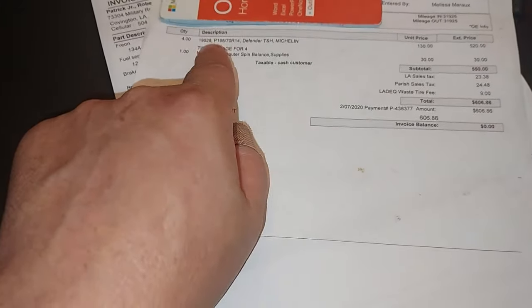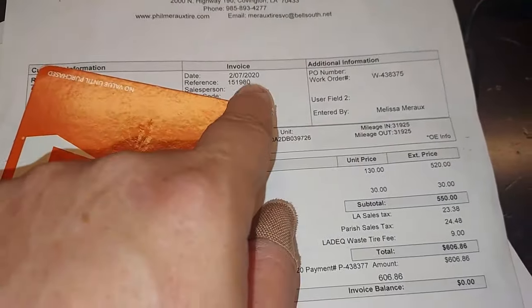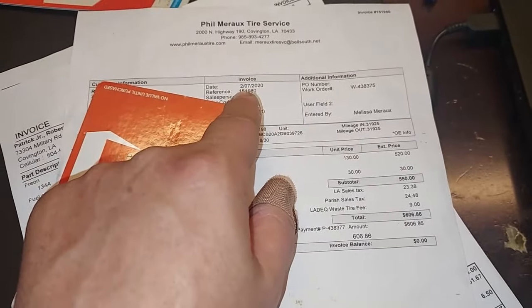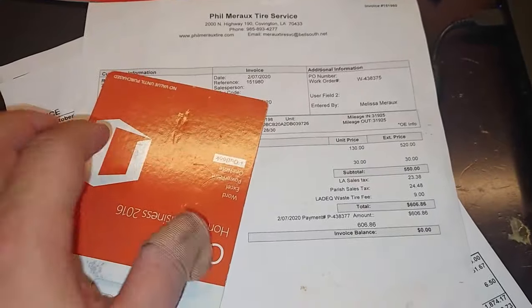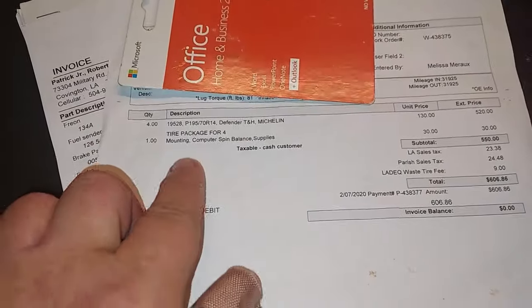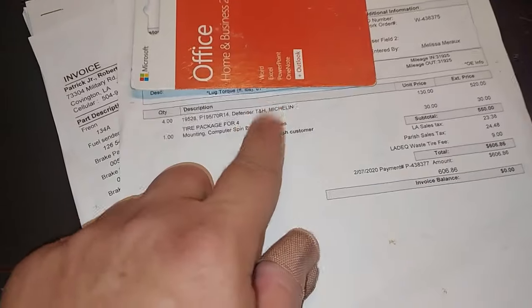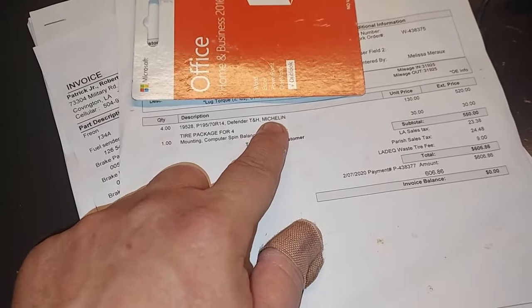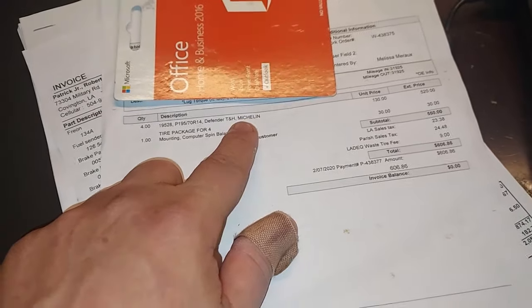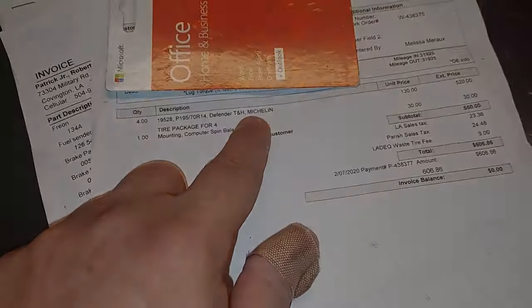Right here are the tires — you cannot buy Michelin Defenders anymore. The invoice date is 2020, which was the last year you could get these Michelin Defenders. They're only three years old and literally brand new. I don't think I want to replace them — these were the best tires you could get on these cars, and they have no mileage on them.